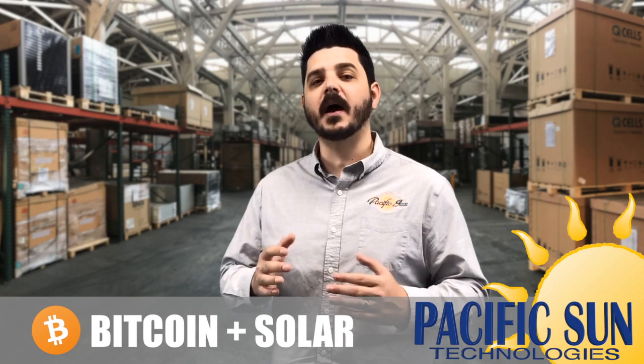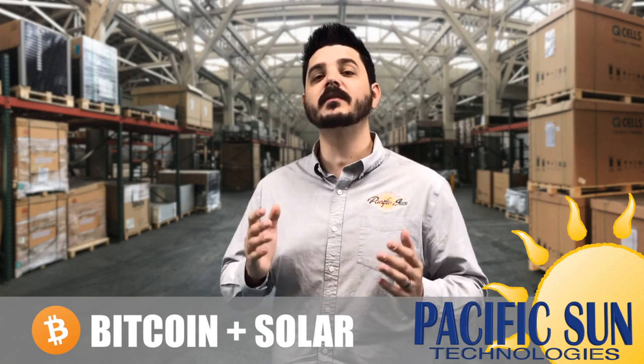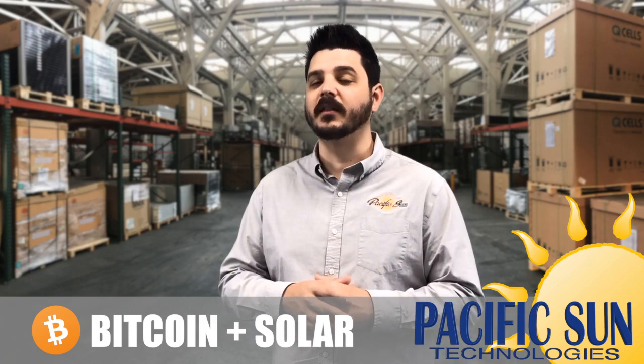The Bitcoin miner I recommend is the Bitmain Antminer S9 with a 14 terahash. This miner is manufactured in China like most other miners and typically goes for $3,000 to $5,000. This machine consumes a lot of power — around 1,600 watts — and produces around 0.05 Bitcoins per month, give or take.